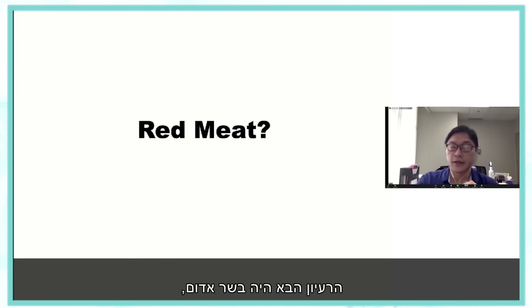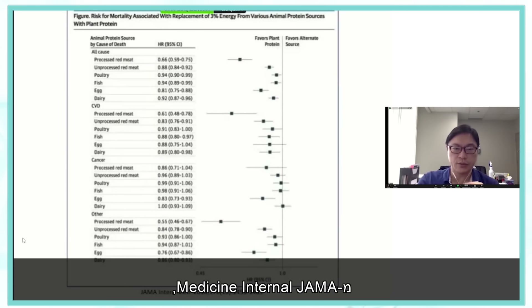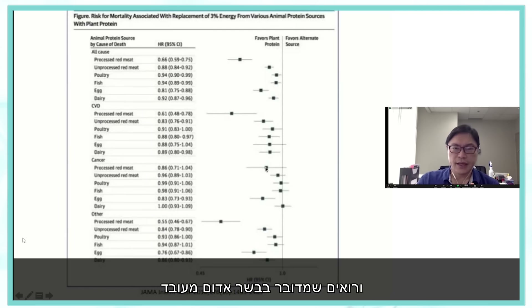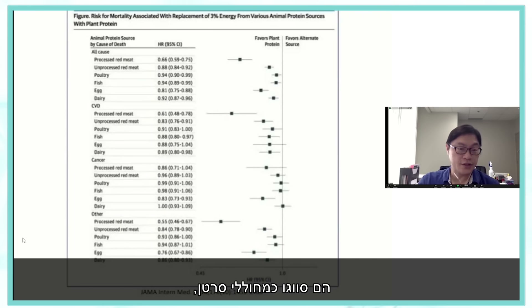The next thought was perhaps it's red meat, since the World Health Organization classifies red meat as a carcinogen. A study from JAMA Internal Medicine looked at mortality associated with animal protein, and found it's really processed red meat — not unprocessed red meat — that shows a significant association. Unprocessed red meat is not significant, but processed red meat and perhaps eggs show a higher cancer risk.